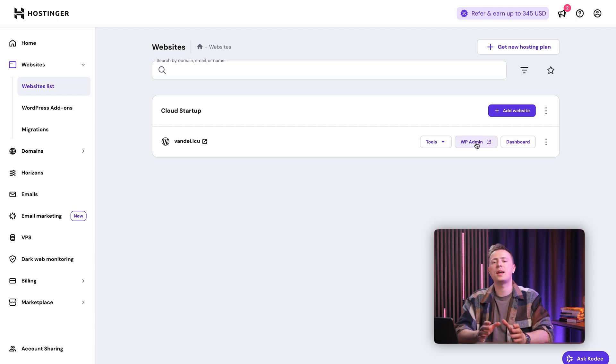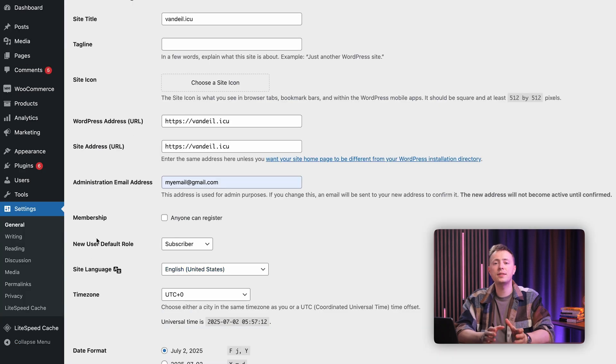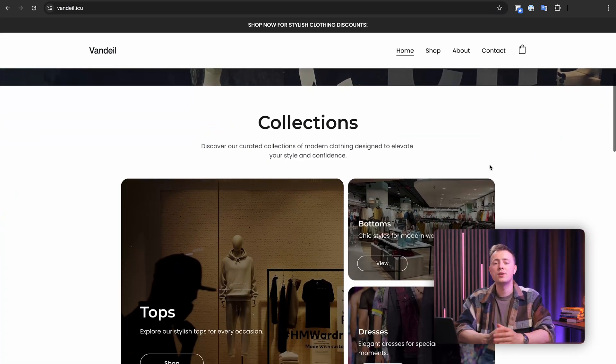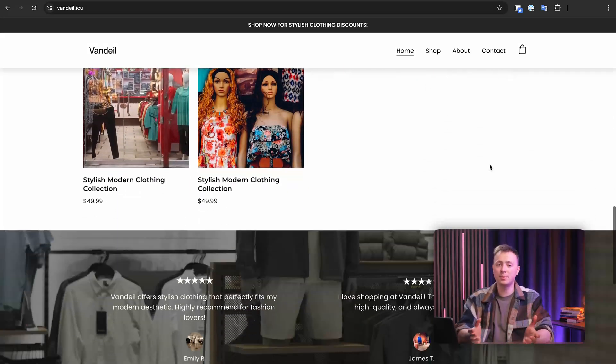To make sure everything is working smoothly with WordPress, you'll want to verify the domain name as well. Navigate to your WordPress admin page — you can find that in the websites list — then navigate to General Settings. The site title should reflect the domain name that you've just connected. You'll also want to take a moment to test the domain name in your browser, just to make sure you're sending the user to the right place. Keep in mind that sometimes it can take a moment for the new domain to be visible.